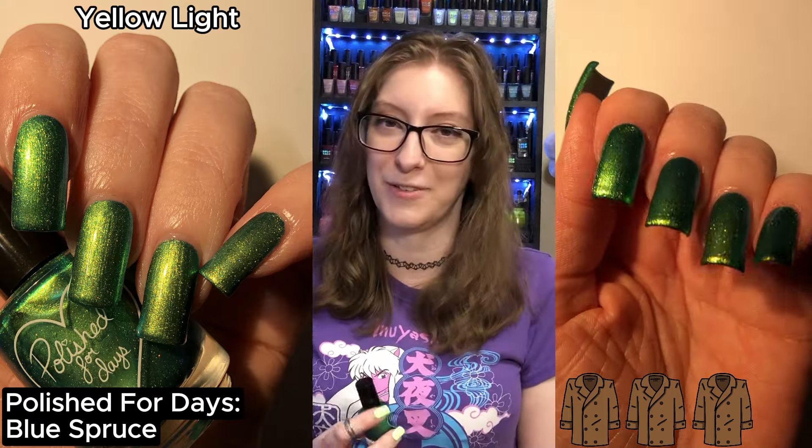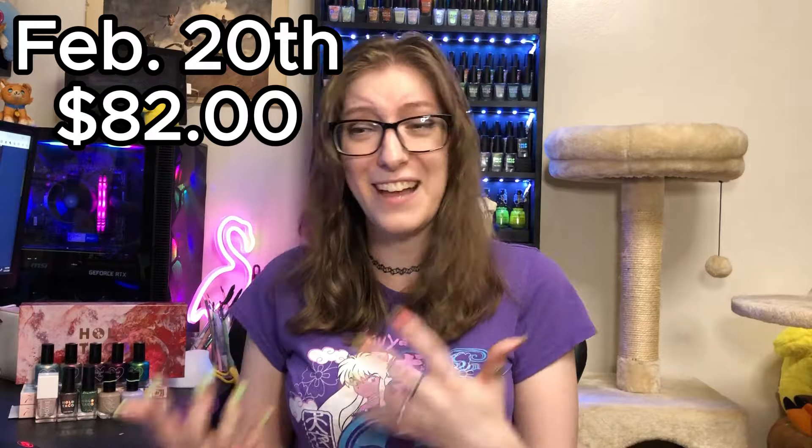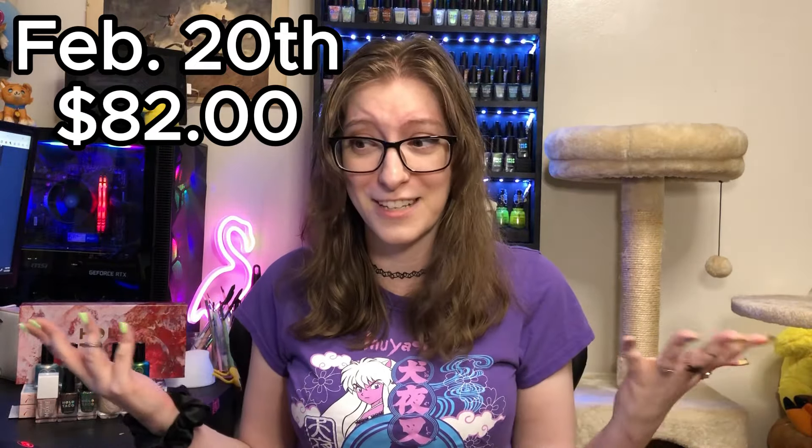On February 20th my fiance spent exactly $82 on nail polish — I know because I checked the bank account myself. So overall for the month of February I spent $212.73 on nail polish. Technically in February itself I only spent $105, plus $25 from January that I tacked on, plus my fiance spent $82. That number is really big for me — I don't normally spend that much on nail polish — but that's what happened in February.